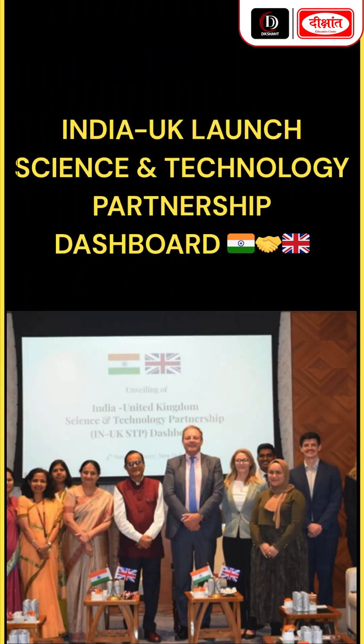Today's breaking news: India and the UK have launched a science and technology partnership dashboard.